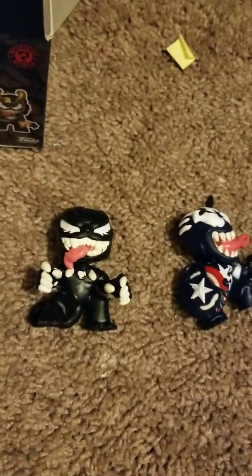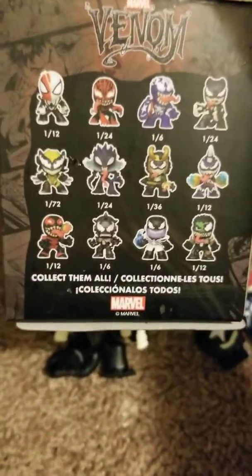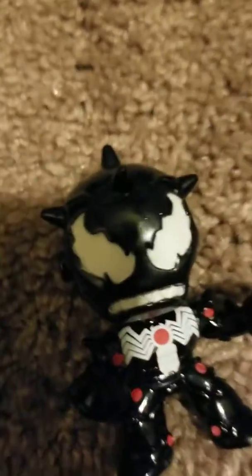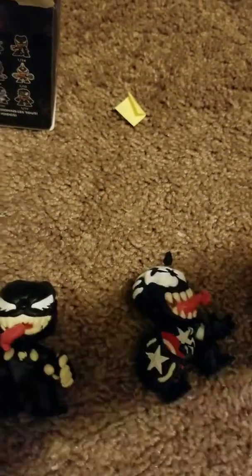Stuff for the eBay. Until next time, happy hunting. Hopefully you can find that amazing Miles or Deadpool or Loki at some point. Or we can. Have a good day. Until next time, bye-bye. Bye. Happy hunting. Bye.